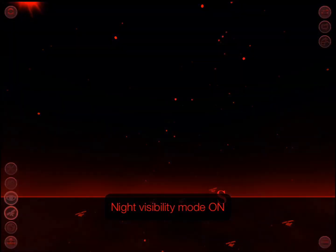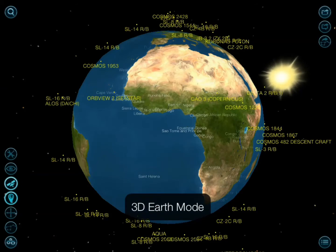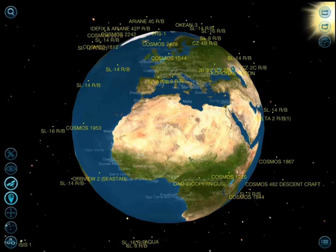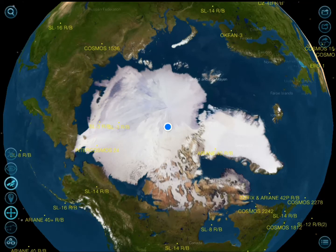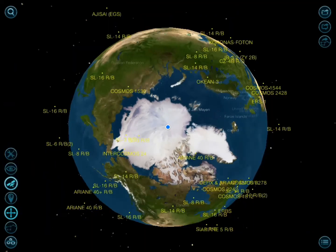You have the augmented reality mode on and off, night vision, satellites you can turn on or off, your 3D Earth view — all pretty awesome. You really have to play with it yourself to get a better understanding of what it can offer, but the graphics are decent and it's very responsive.